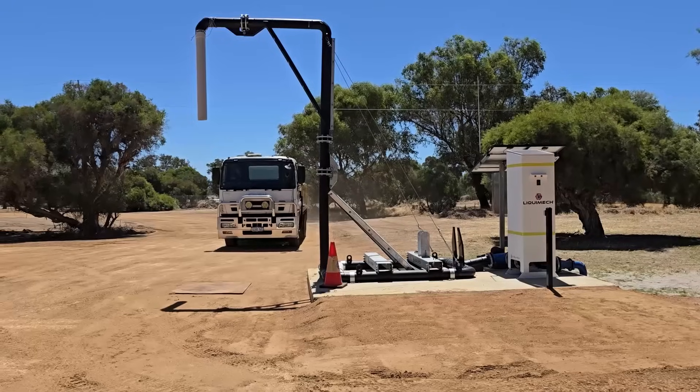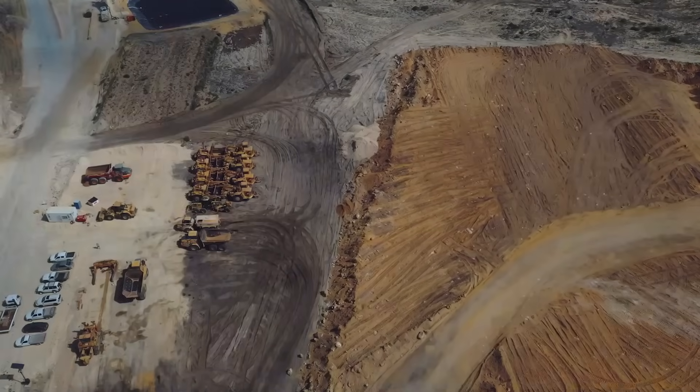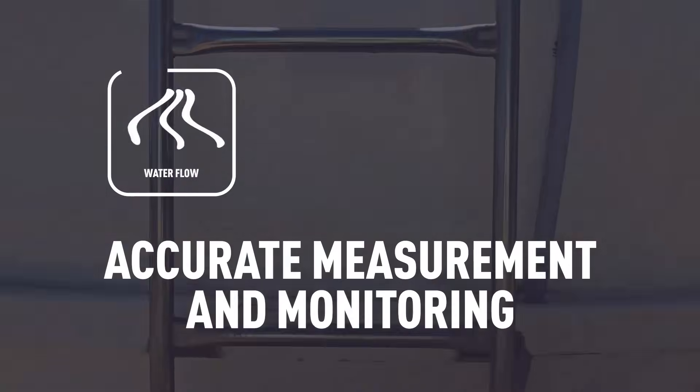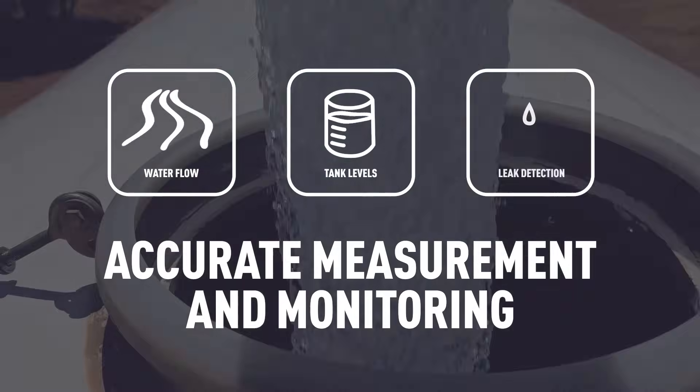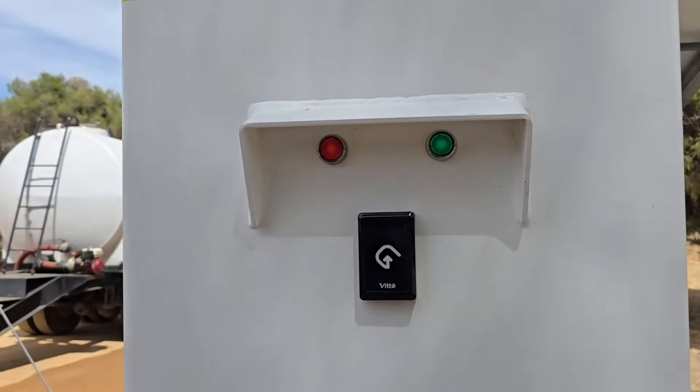Our solar-powered hardware ensures continuous operation even in the most remote locations. Smart sensors enable accurate measurement and monitoring of water flow, tank levels and leak detection. Swipe cards or mobile access prevent unauthorized use and water theft.